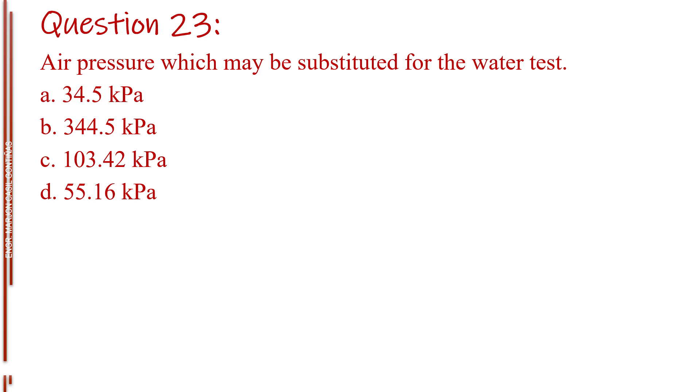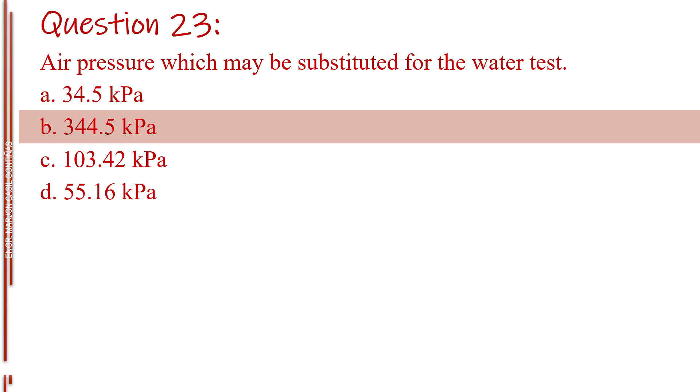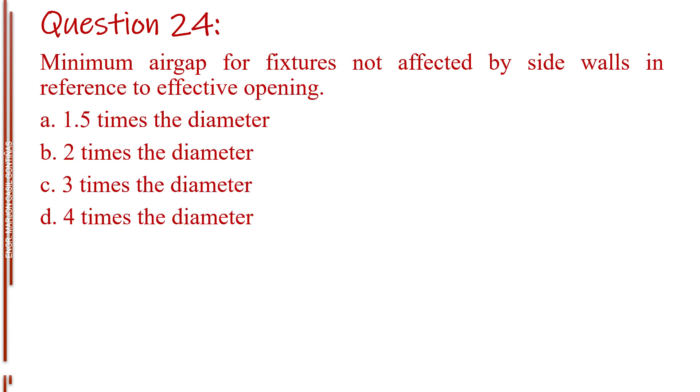Question number twenty-three. Air pressure which may be substituted for the water test. Letter A, 34.5 kilopascals. Letter B, 344.5 kilopascals. Letter C, 103.42 kilopascals. Letter D, 55.16 kilopascals. The answer is Letter B, 344.5 kilopascals.